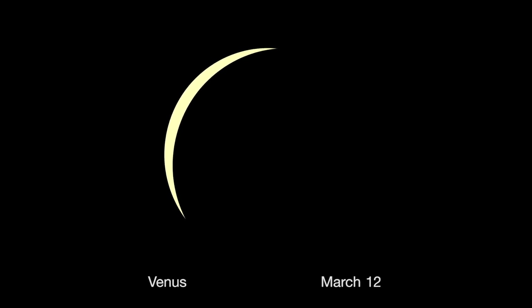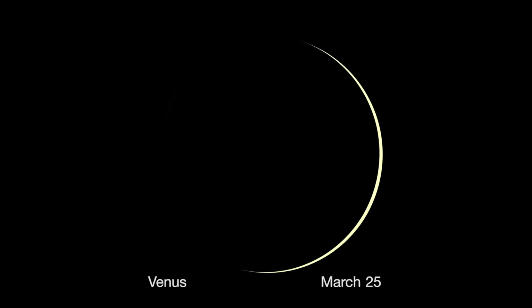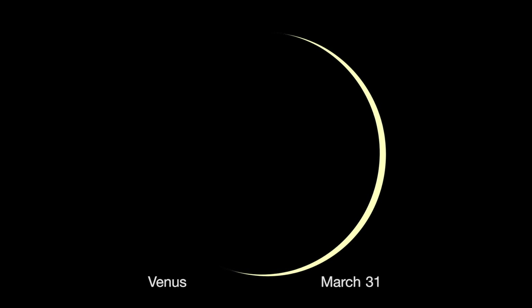Brilliant Venus is also racing toward its own inferior conjunction on March 25th. Watch its crescent get thinner and thinner as the planet's size appears larger and larger, because it is getting closer to Earth.